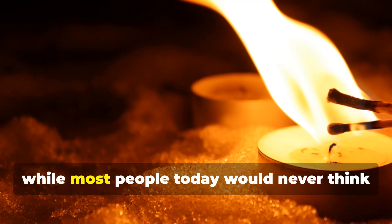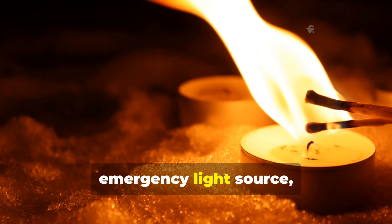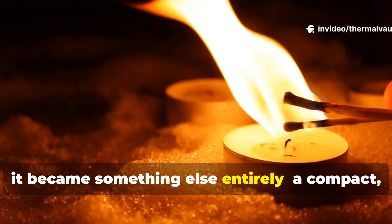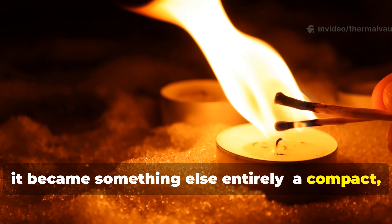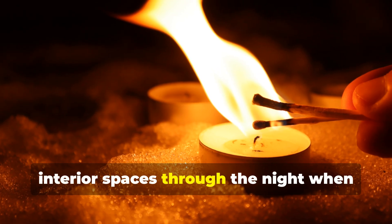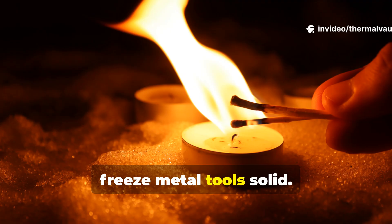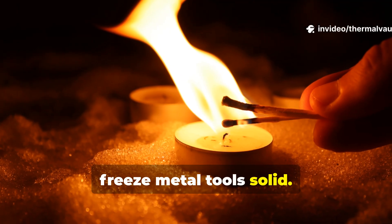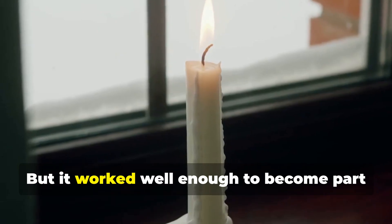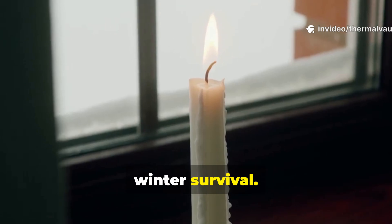While most people today would never think of a candle as anything more than an emergency light source, for Soviet civilians and soldiers it became something else entirely — a compact, improvised heat device used to warm small interior spaces through the night, when temperatures outside dropped low enough to freeze metal tools solid. This method wasn't glamorous, it wasn't comfortable, but it worked well enough to become part of the small but enduring lore of Soviet winter survival.